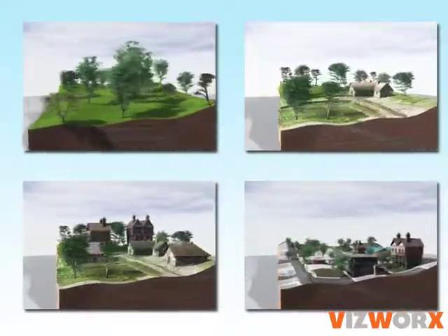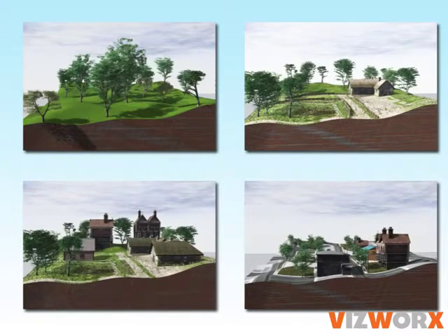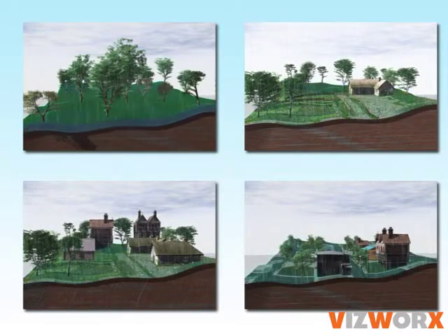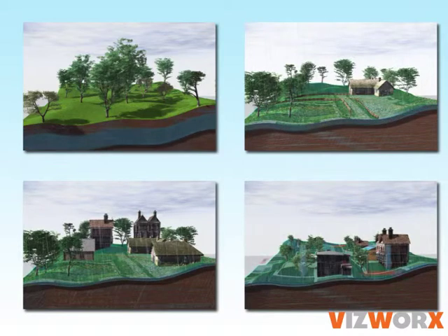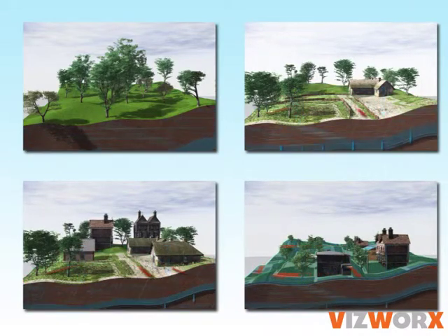The rain runs off the land at different rates depending on the nature of the surface and the way the land is managed. Computer graphics can help to illustrate this. The more that the land surface is sealed, the faster the surface water will run away. As the area becomes more paved and built over, less of the rainwater is absorbed and the flood risk increases.